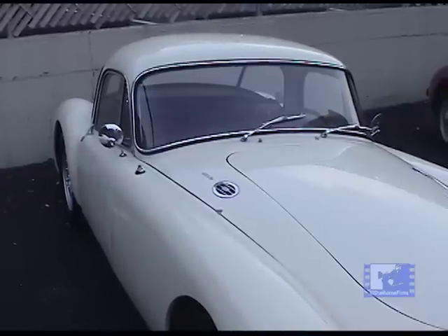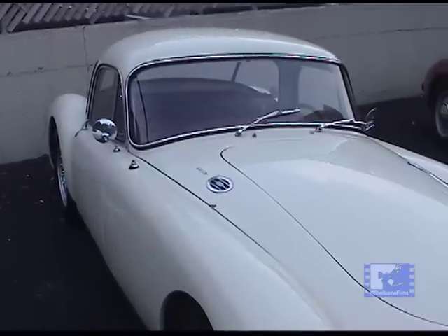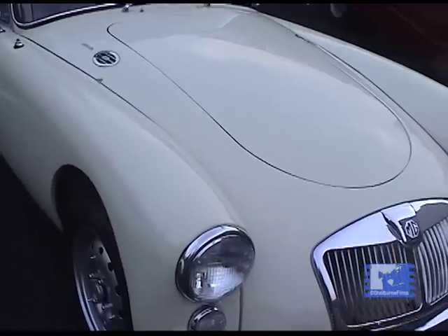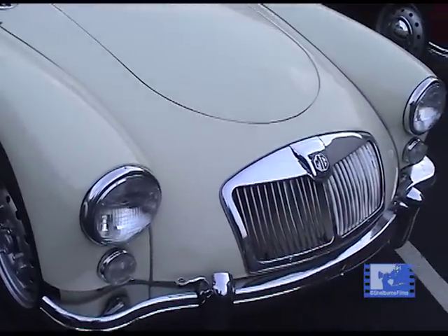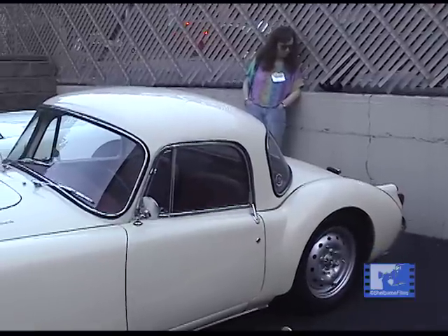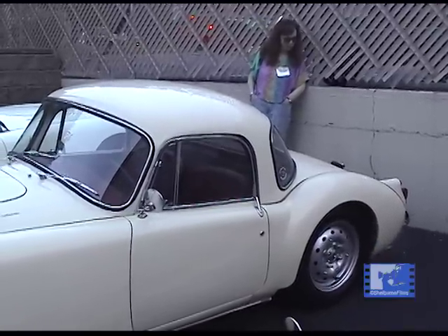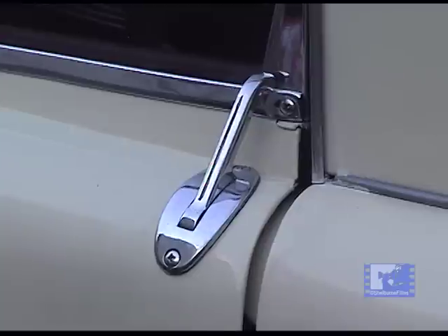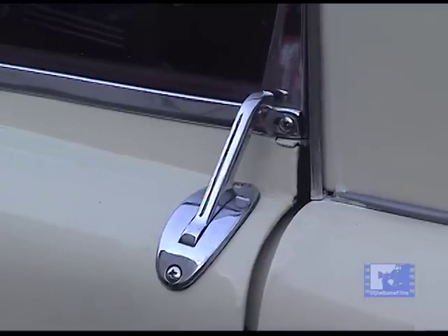It came in a coupe model, as you can see, for those cooler evenings when people wanted a fixed-head coupe with a little more protection. It had roll-down windows and, as you can see, very delicate-looking door handles that are unique only to the coupe model.